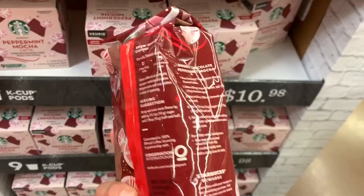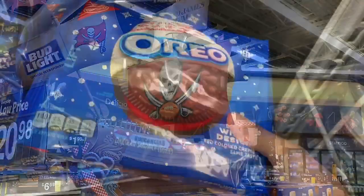Isabella found the ground peppermint mocha in a bag. Should I or shouldn't I?